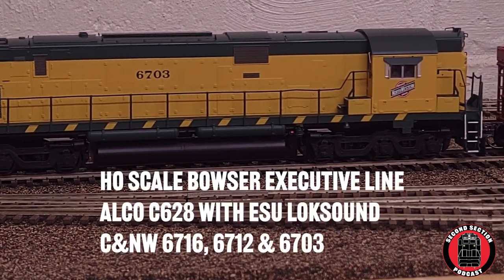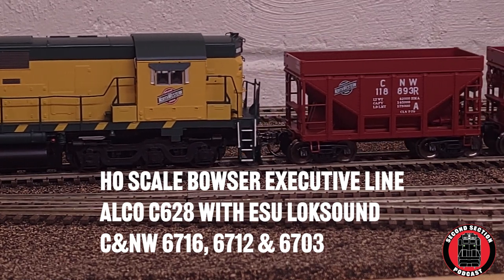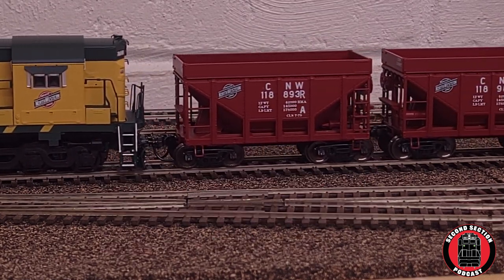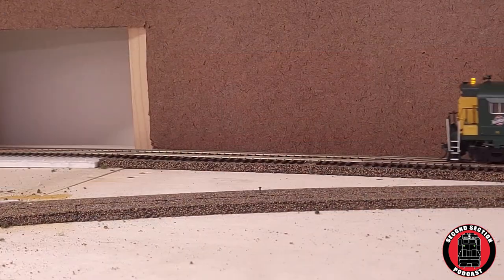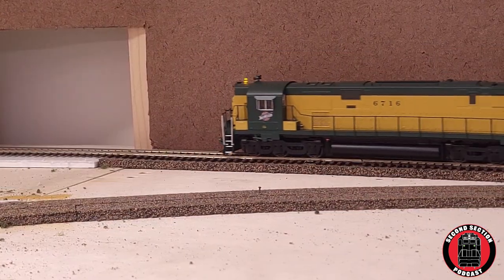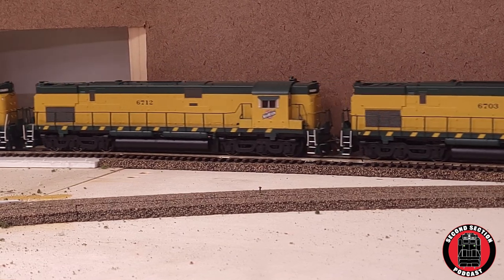The power on the train will be a trio of Chicago Northwestern Alco C628s. These 2,750 horsepower brutes were commonly used in iron ore service in northern Wisconsin and upper Michigan in the 1970s and 1980s.